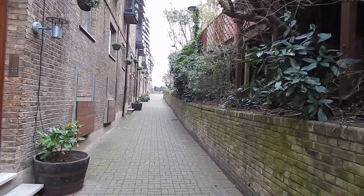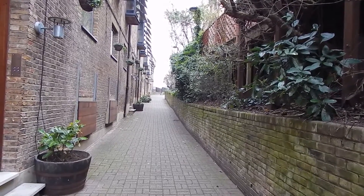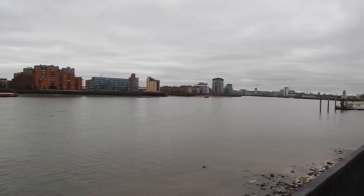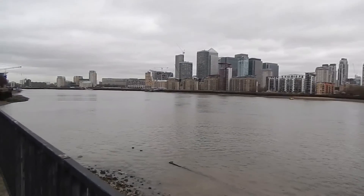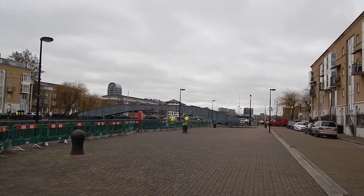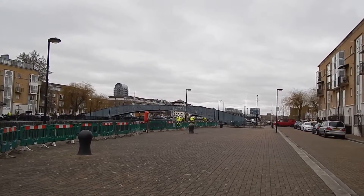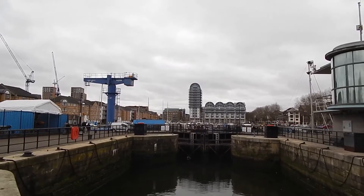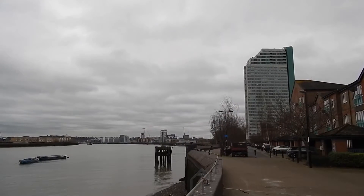After a short walk along a road we turn left to go back to the river. Once more we're beside the river. Another diversion from the river to cross this bridge over South Dock. Now crossing a bridge near this lock, again slightly away from the river.